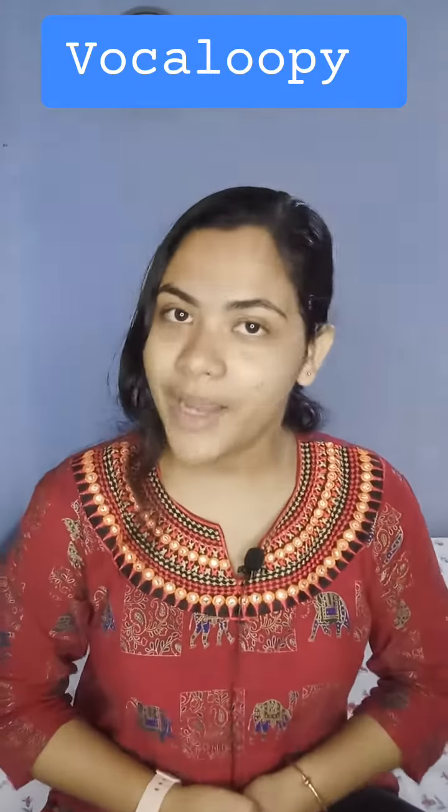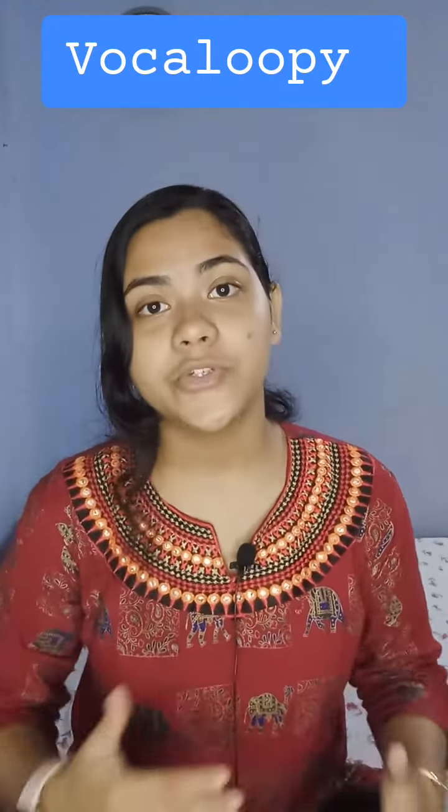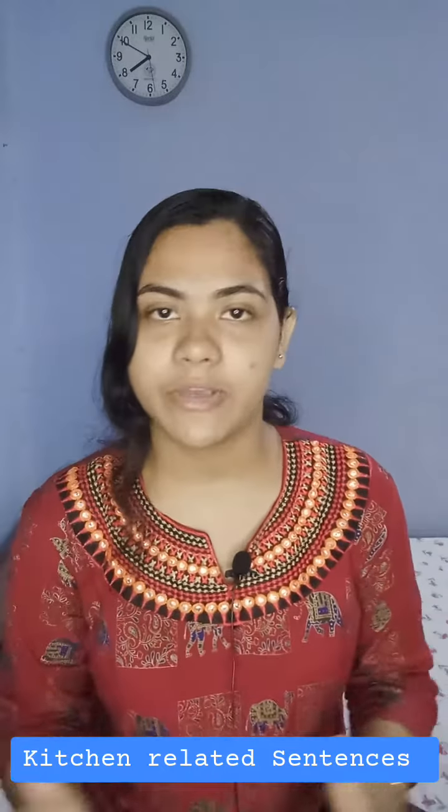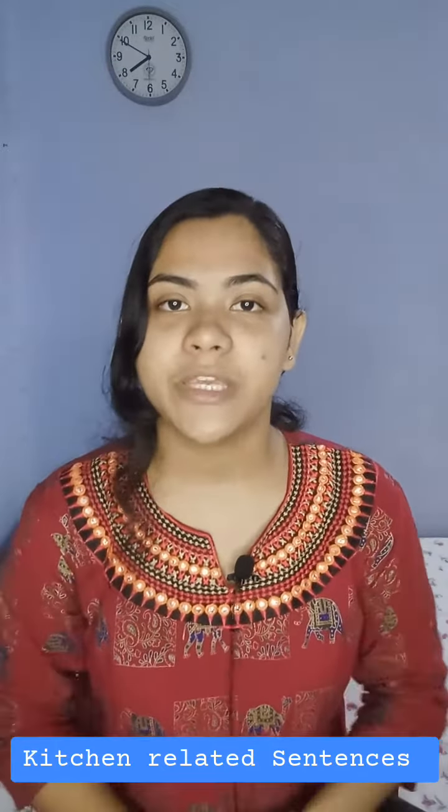Hello everyone, this is Rajan and welcome back to my channel Vocaloopy. Today I am going to talk about some kitchen related sentences and the alternative ways. So without further delay, let's begin.